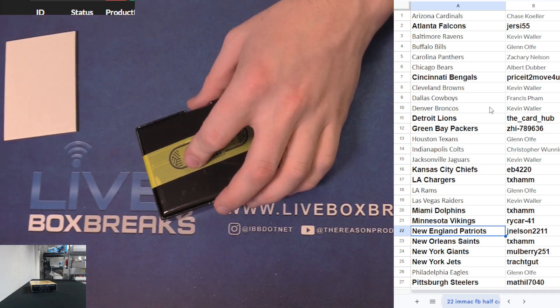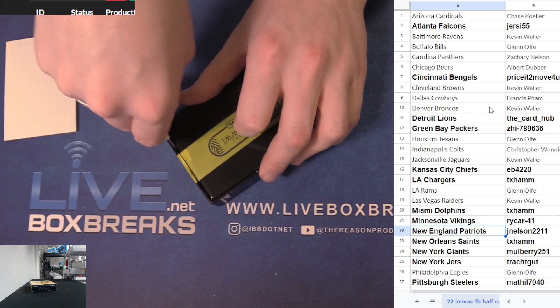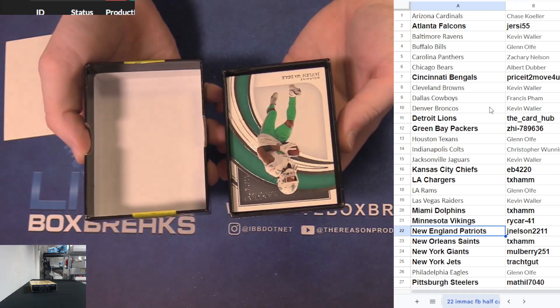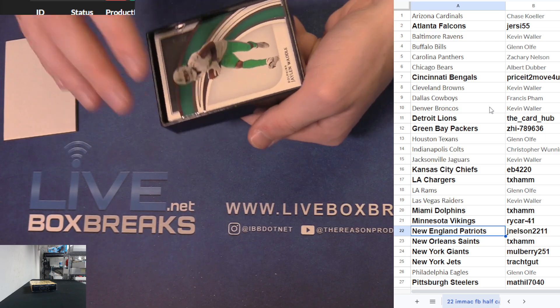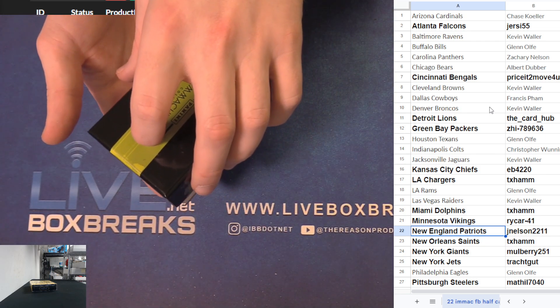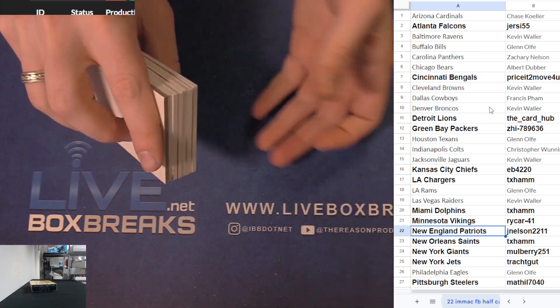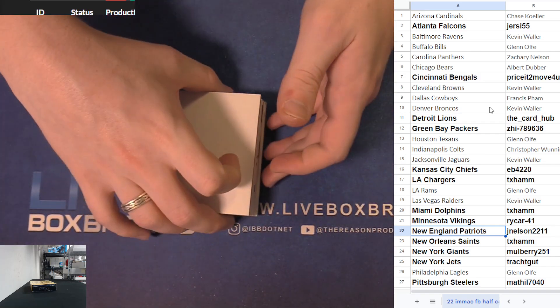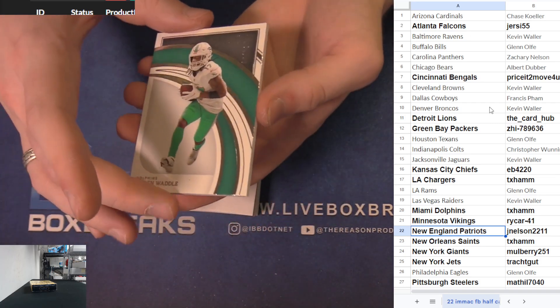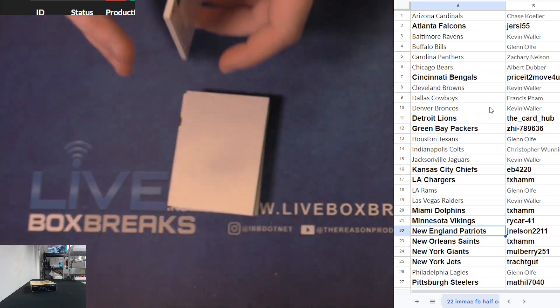Immaculate Numbers rookie patch autograph - turn 31, Danny Gray with the redemption pull, gold, San Francisco taking one down. Another Waddle, another Waddle - doubling up, Jaylen Waddle 99 for Jason.